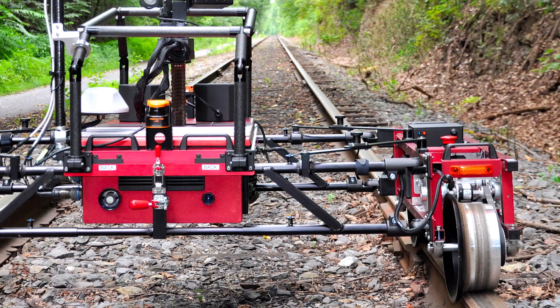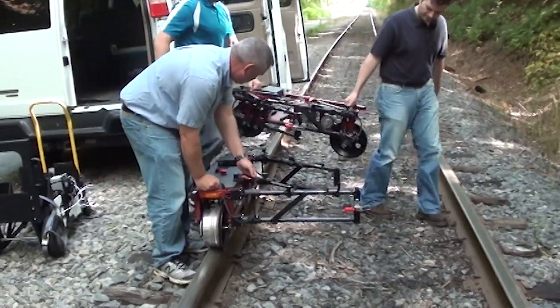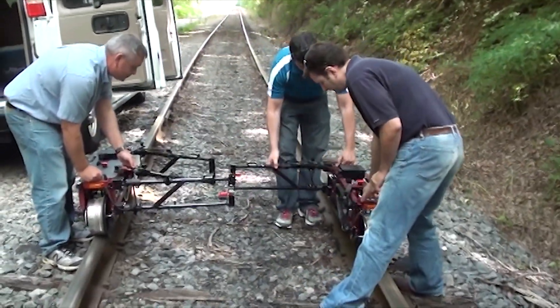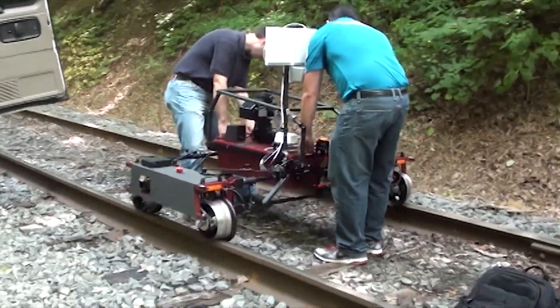The vehicle can be utilized on any rail system in above-ground or tunnel applications. IRIS is compact and optimized for mobile operations. A two-person team can transport, assemble, and operate the vehicle.